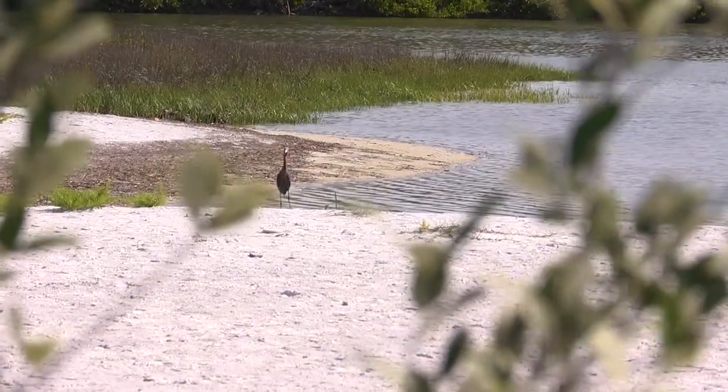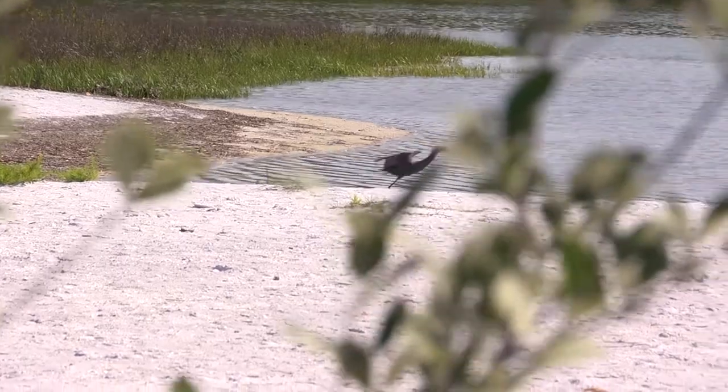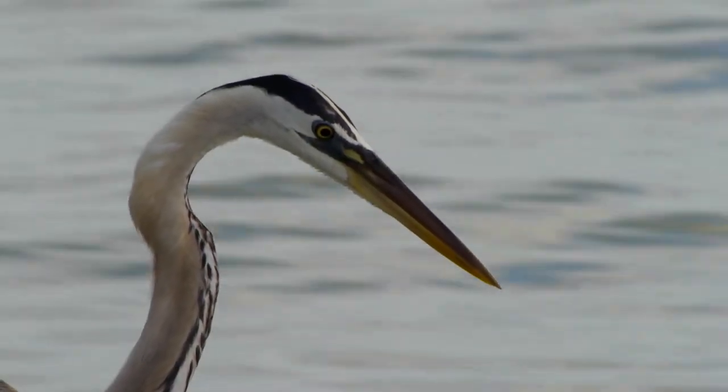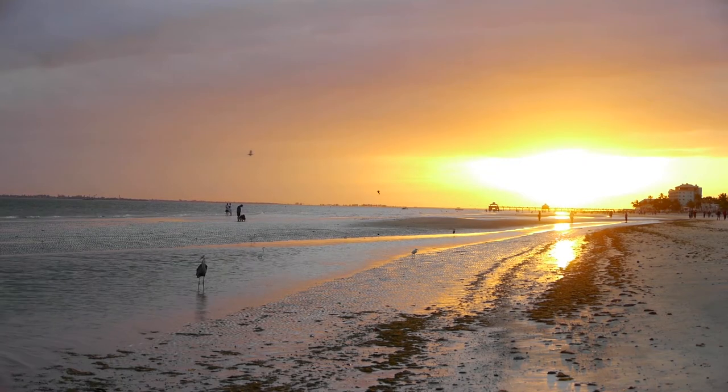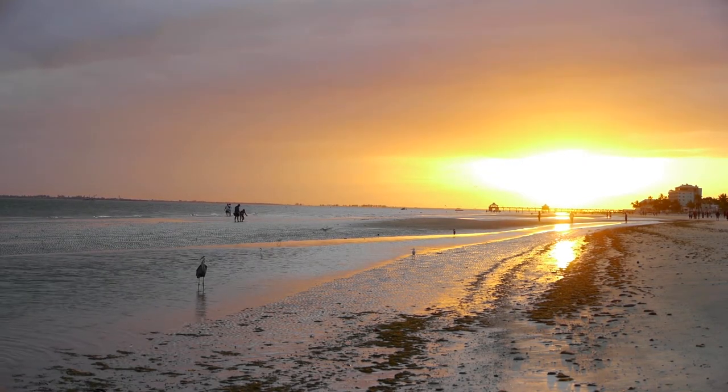Good wildlife photography is not just sharp or artistic. It also depicts the animal behaving naturally, uninterrupted by the photographer. Stick to these guidelines, and ensure that the birds will be here not just for you, but for your children and grandchildren as well.